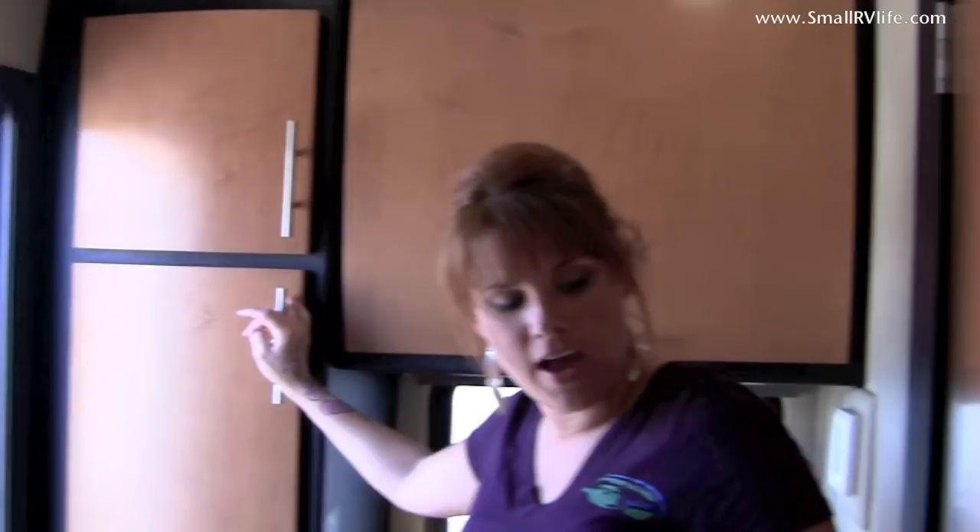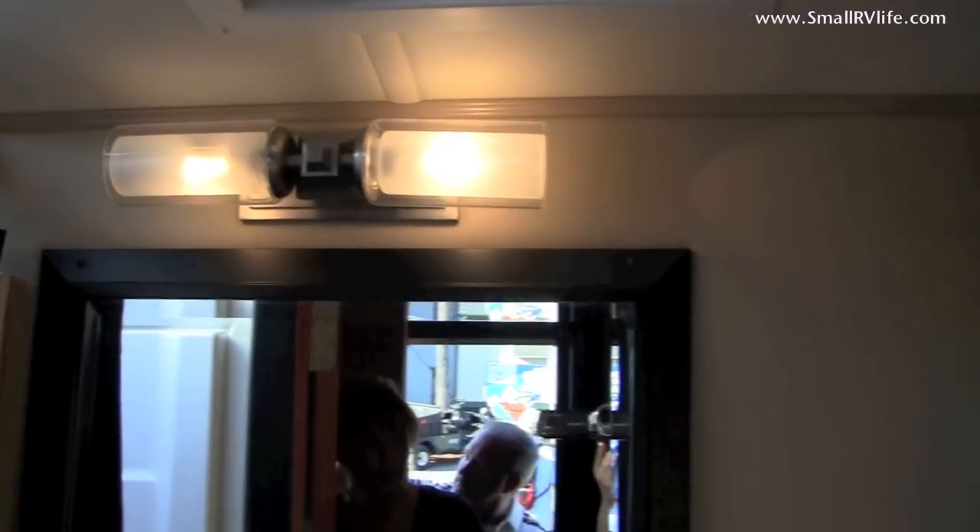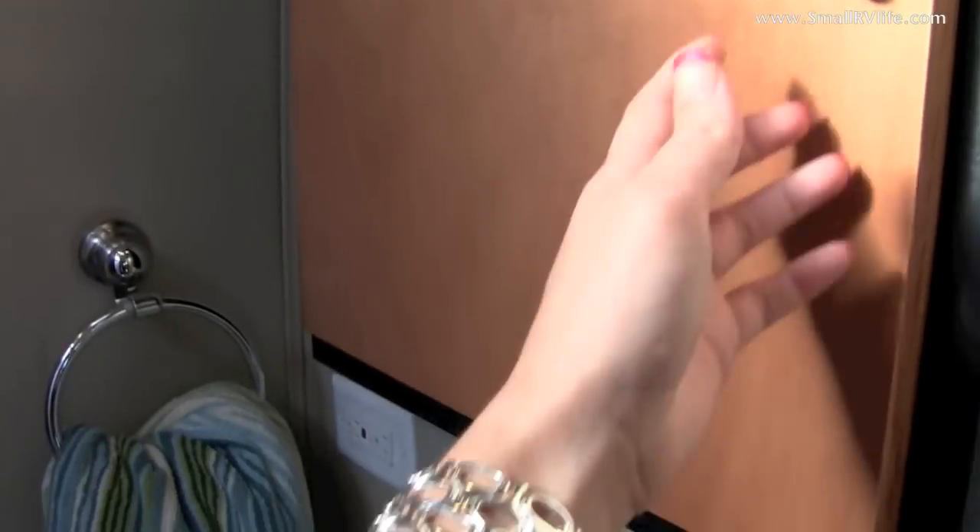We also have a very good-sized bathroom with a fantastic fan that has a rain sensor, a seamless fiberglass shower stall, a porcelain toilet, and there's even a recessed medicine cabinet that gives you plenty of storage.